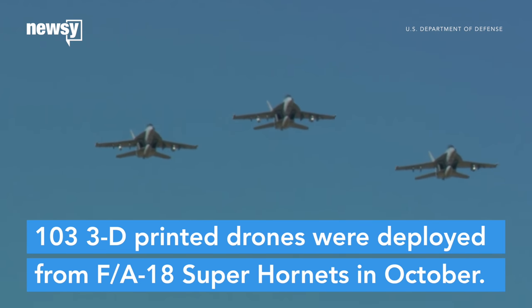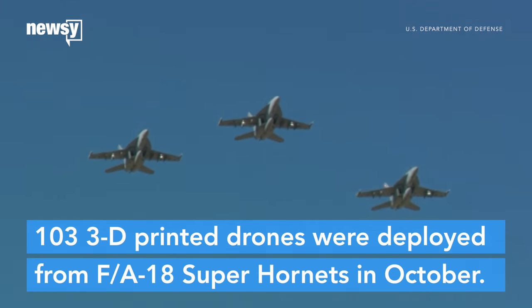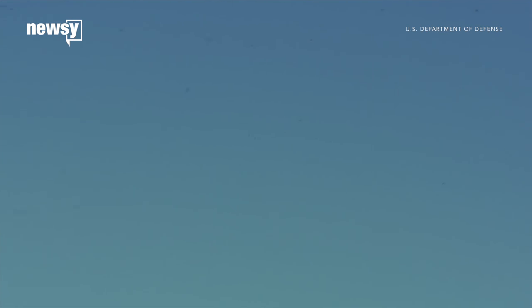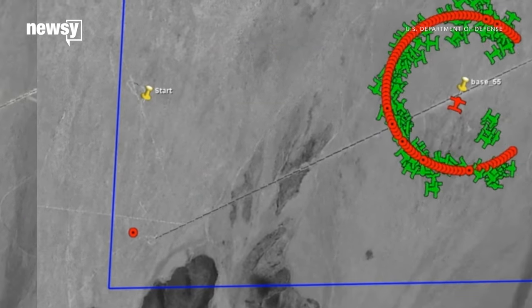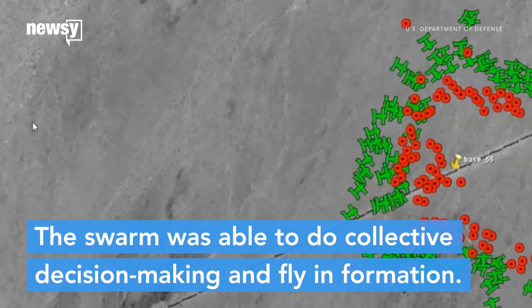103 3D-printed drones were deployed from F/A-18 Super Hornets in October. This is what the swarm sounded like. The drones were given missions, and the swarm was able to perform collective decision-making and fly in formation.